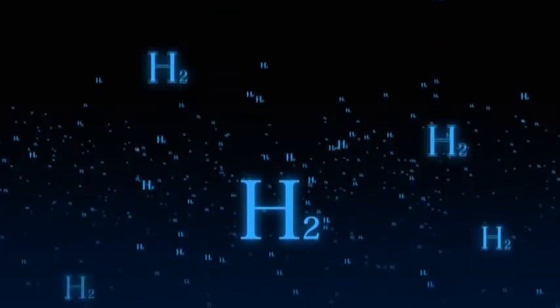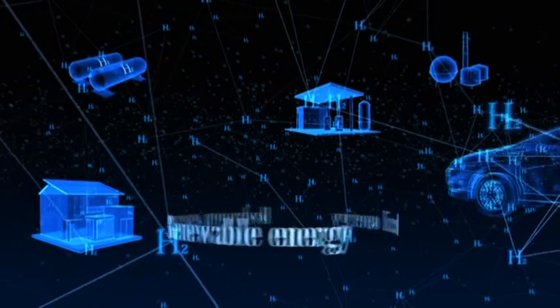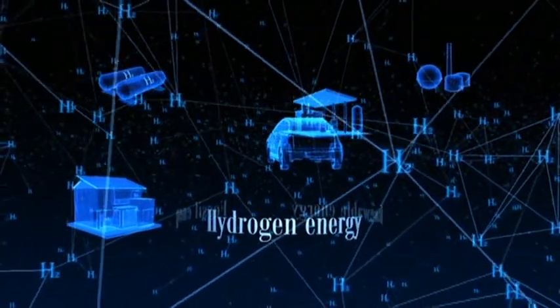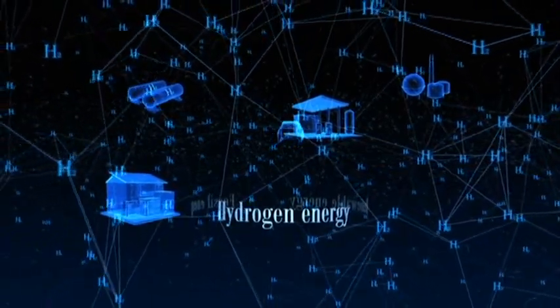Momentum is gathering for the creation of a hydrogen energy society that utilizes hydrogen as an energy source. Clean and nearly inexhaustible, hydrogen is expected to become a next-generation energy source that can supply all our needs and help fight global warming.